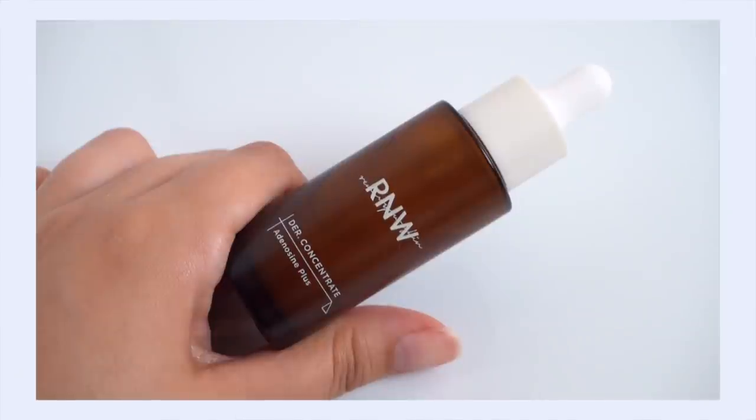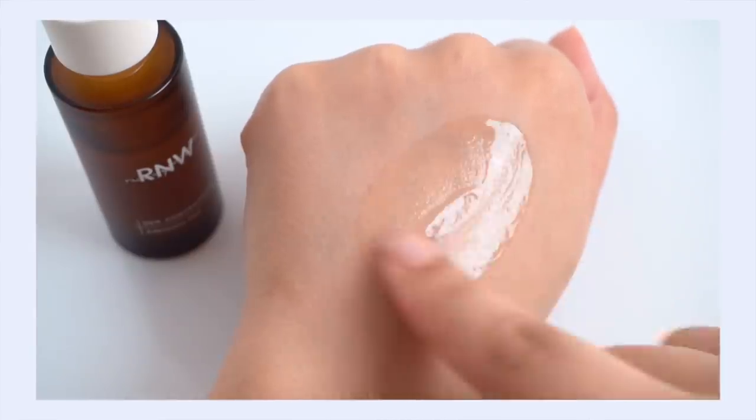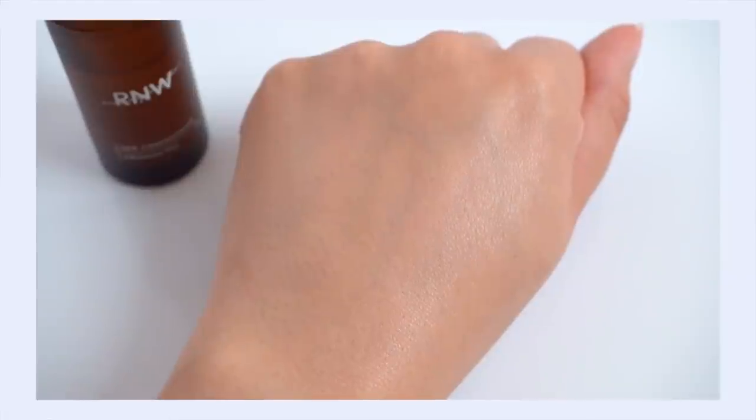I want to recommend the RNW Adenosine Plus Serum — focused on adenosine but also paired with other goodies including a botanical complex called Volu Fill Line. This is kind of an exciting development in skincare — some people refer to it as skincare filler. The name says it all: volume, fill, line — fill your lines with volume. It helps to plump out fine lines and wrinkles. There are a handful of serums I've used in my whole skincare journey that make my skin feel plump and firm and juicy, and this is one of them. It works pretty fast and feels awesome on the skin.